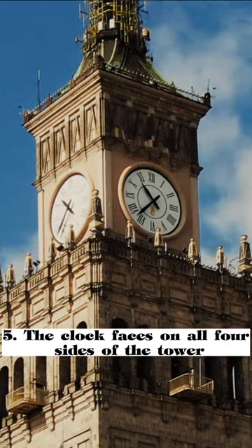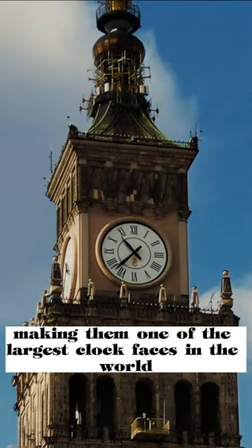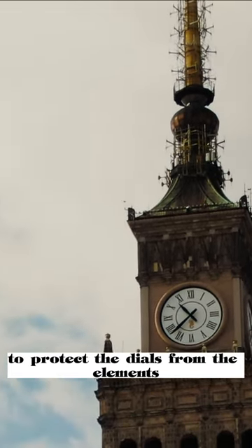The clock faces on all four sides of the tower are 7 meters, or 23 feet, in diameter, making them one of the largest clock faces in the world. Each clock face has 312 pieces of opal glass to protect the dials from the elements.